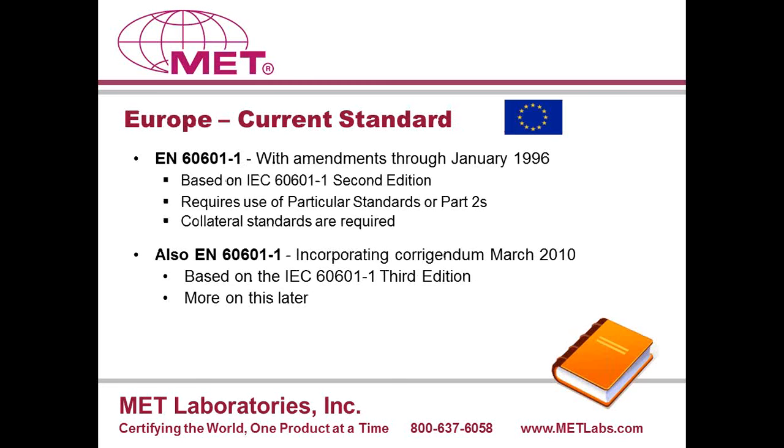In Europe, the current standard is EN 60601-1 with amendments through January 1996, also based on the second edition of IEC 60601-1. There is a requirement for use of particular standards as well as collateral standards. However, also in Europe, as in Canada, there is a third-edition-based medical product standard: EN 60601-1, incorporating corrigendum March 2010.